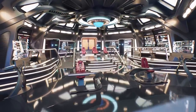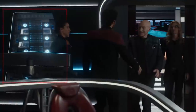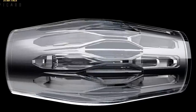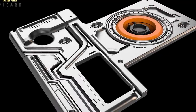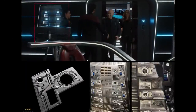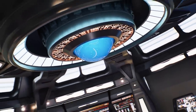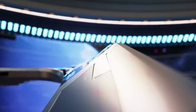Just behind these consoles are the primary ODN manifolds, which use an upgraded bioneural gel pack technology presumably derived from research on the bioneural gel packs used on the USS Voyager and the Intrepid-class. This bioneural gel tech has been incorporated into a more dynamic isolinear chip, allowing for more reliable storage, faster speed, and more intuitive processing. This advanced isolinear chip features gel in the center, though there also seems to be an energy-based isolinear chip system as well.